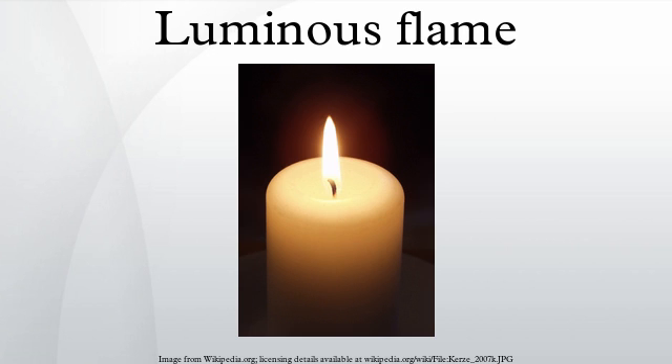When performing a flame test, the color of a flame is affected by external materials added to it. A non-luminous flame is used, to avoid masking the test color by the flame's own color.